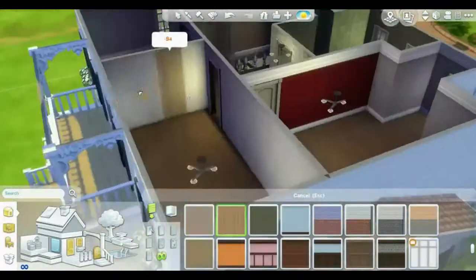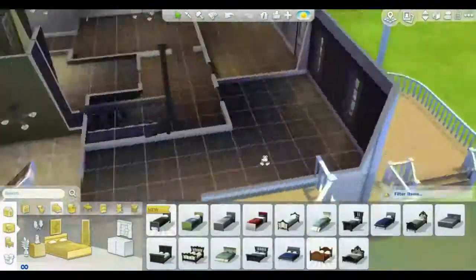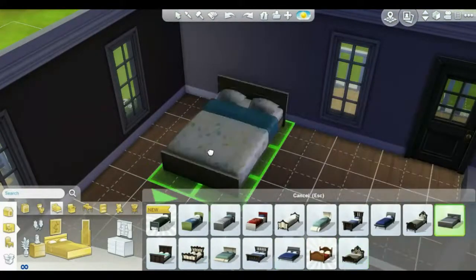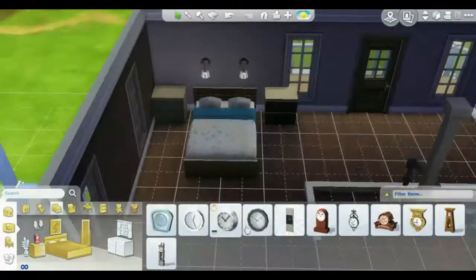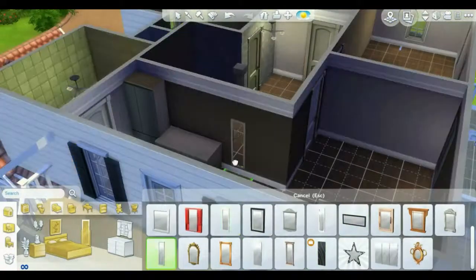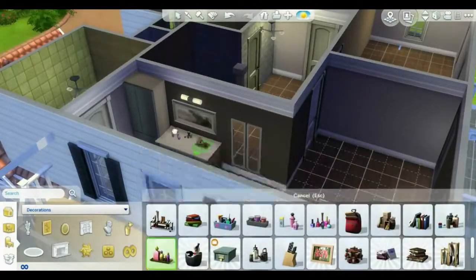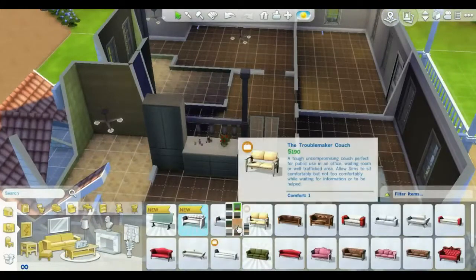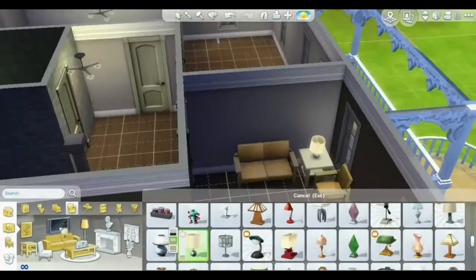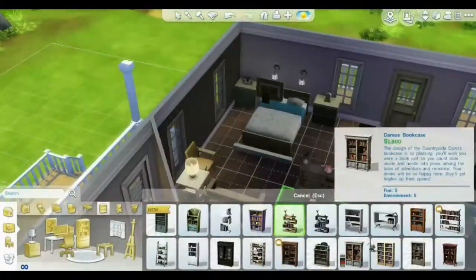That room upstairs is going to be the TV room, because I realized I hadn't put a TV or made a place for a TV downstairs. So let's make a TV room — that's pretty Scandinavian if you're wealthy. You need to have a formal sitting room and a separate family room. That's just how it's done. I'm not sure why the sofa is yellow. Oh, there's also a TV in the master bedroom.